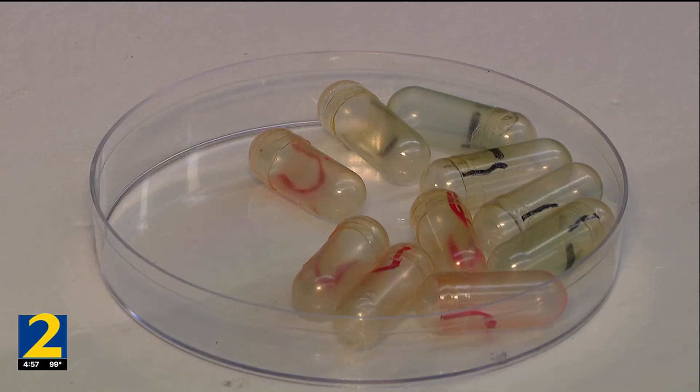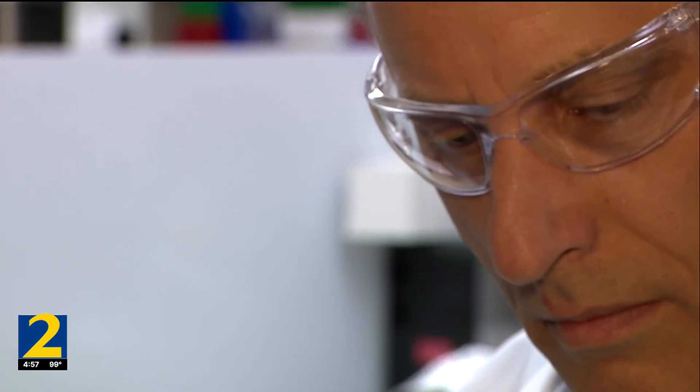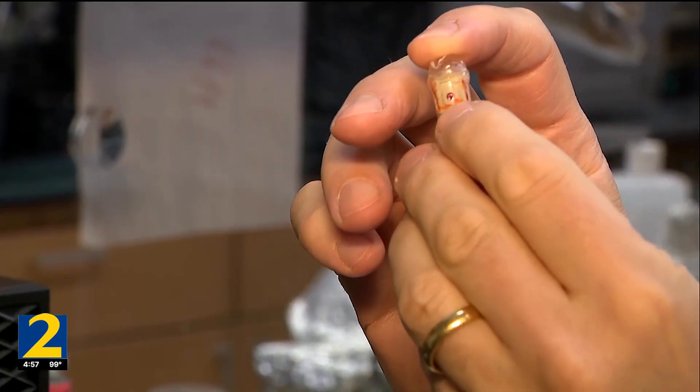Prowznitz says the pill has been tested successfully on rats, and when the lab gets the funding, hopefully in the next two to three years, the pill will be tested on humans. He says because the pill is cheaper to make and easier to take than the injectable form of insulin, it should mean more people are taking their medicine like they should.